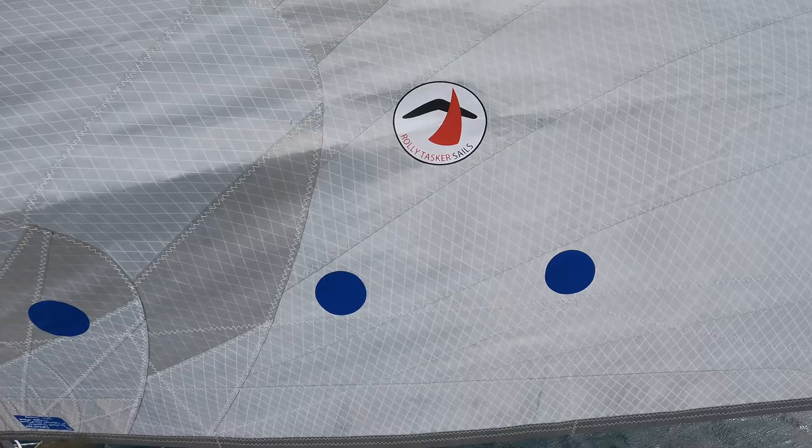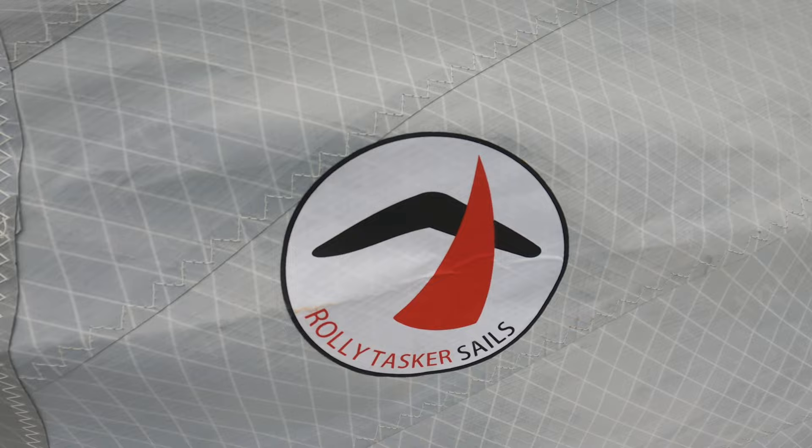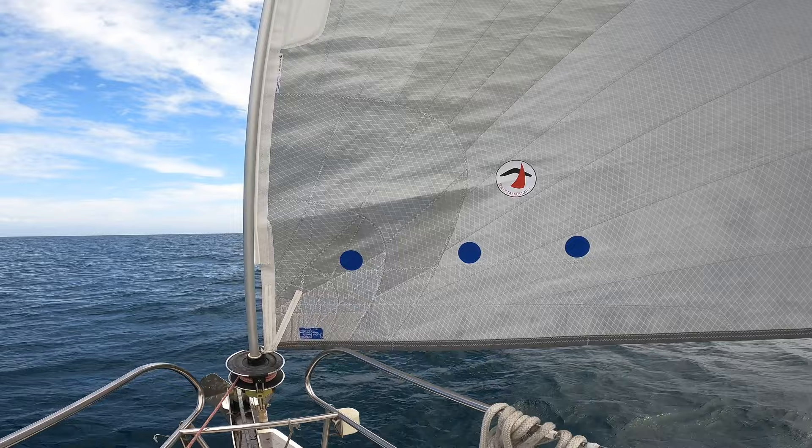The sail cloth I chose is Contender GPX Pro, and that is a polyester-based laminate done in a tri-radial cut. Material and cut both affect the type of sail you have. The advantage of the Contender cloth is it's a polyester laminate with a taffeta on both sides that gives you UV protection and gives it almost a similar hand to Dacron — it kind of feels the same weight and handles about the same on your boat. But the performance life of the sail is much longer than Dacron, as it holds its shape for the life of the sail much longer than the equivalent cut in Dacron.